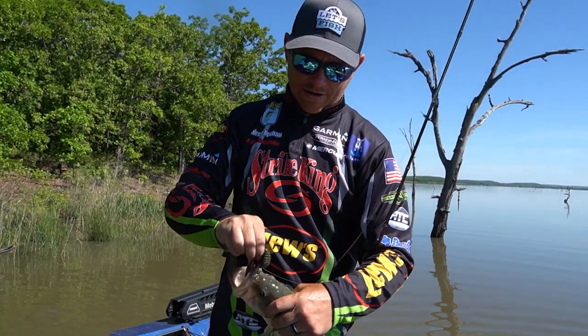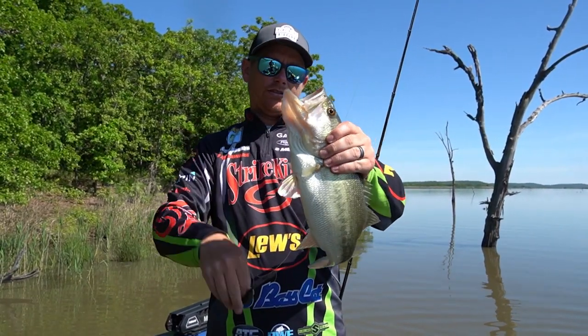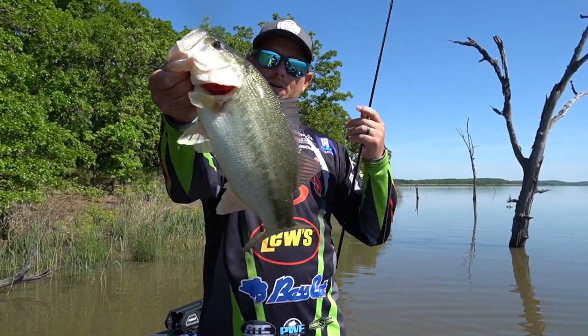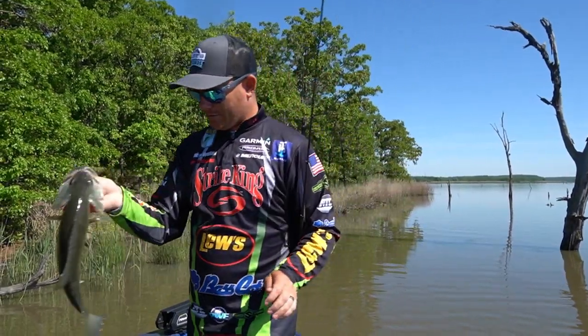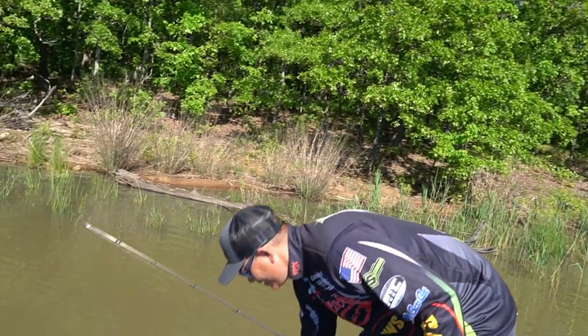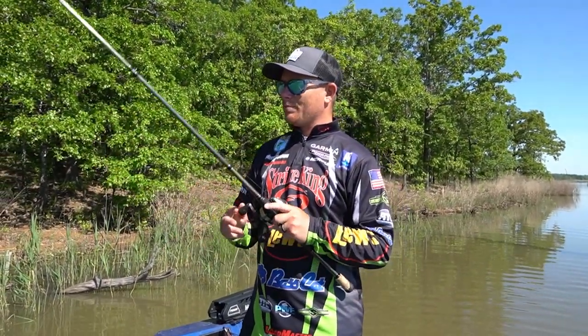Another nice one — just look how wide that fish is. Hookup ratio is really good with this — the structure bug. Another really good fish, not a bad one at all. Let's take a look at this one. Let's get him back in the water real quick. I want to talk to you a little bit about my setup here.